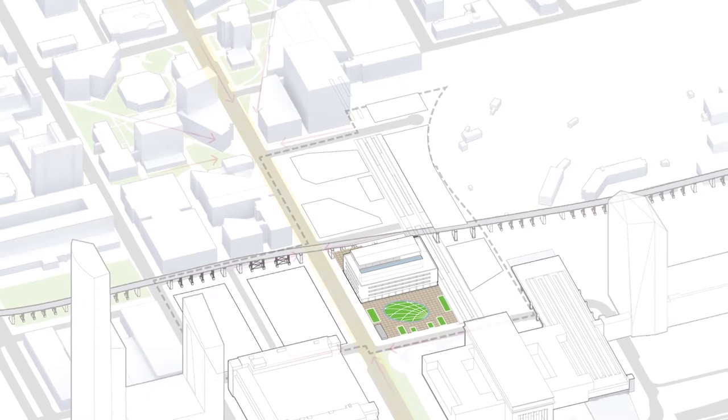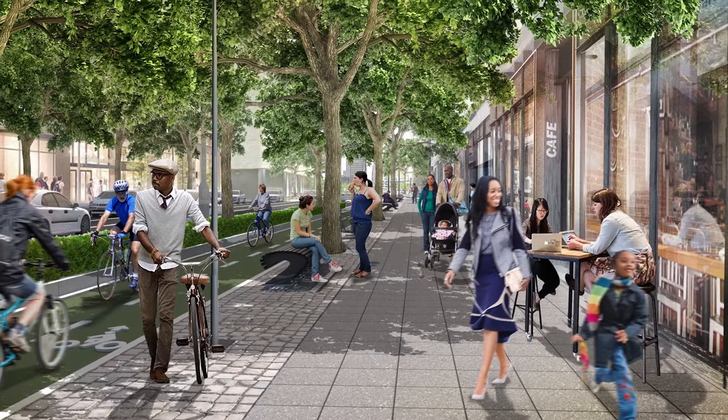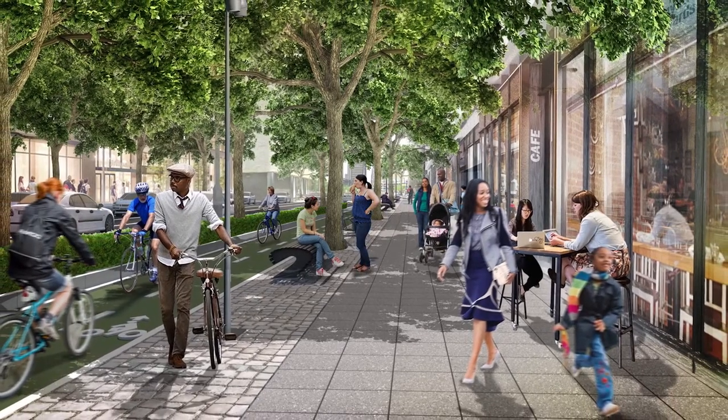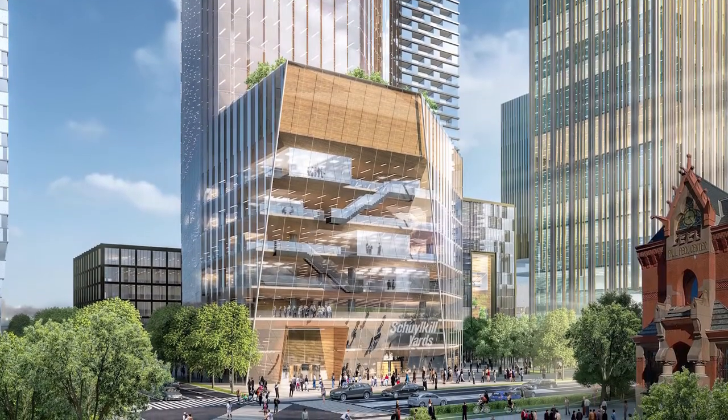On the other side, Market Street, the city's grand thoroughfare, receives dedicated bike and pedestrian lanes and three rows of trees to provide a reduction in noise and pollution.